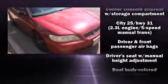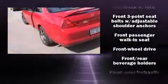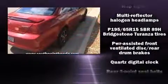Honda prioritized practicality, efficiency, and style by including variably intermittent wipers, air conditioning, and much more. Audio features include an AM-FM radio, a cassette player, and four well-positioned speakers.